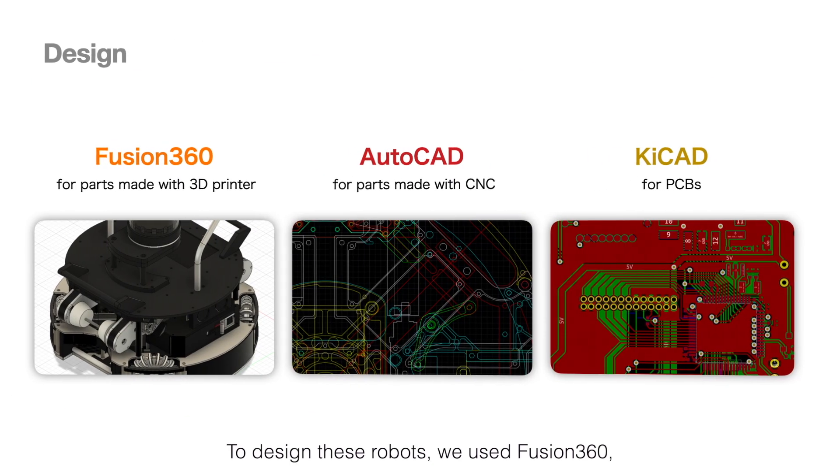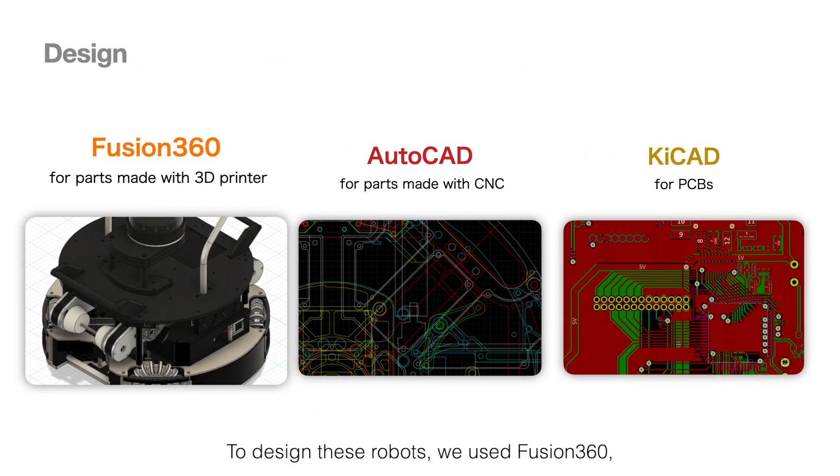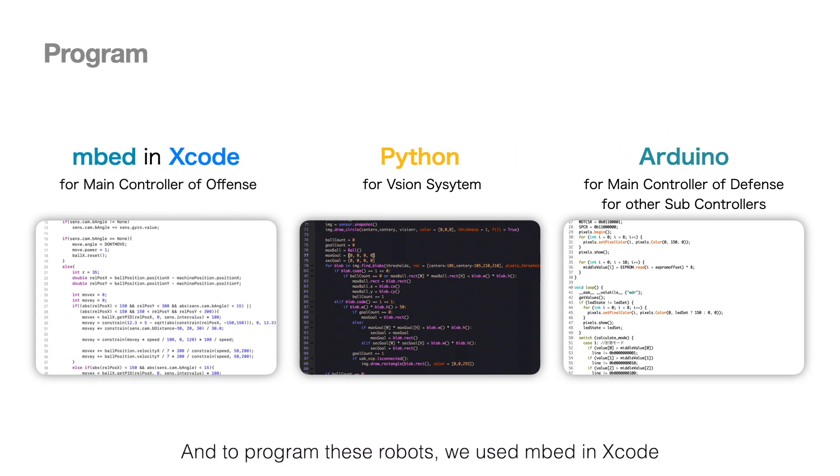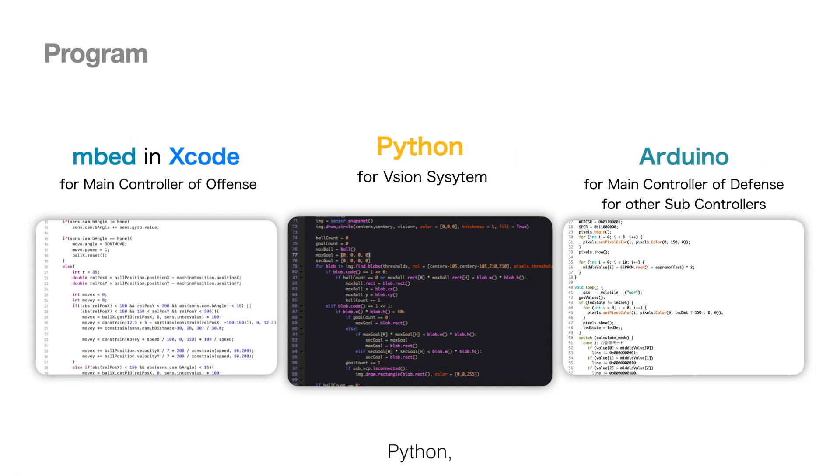To design these robots, we used Fusion 360, AutoCAD, and KeyCAD. And to program these robots, we used embedding Xcode, Python, and Arduino.